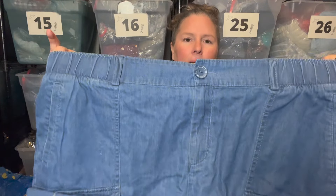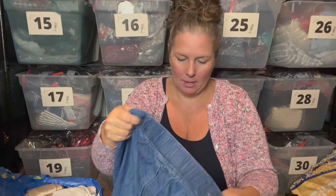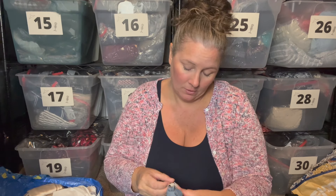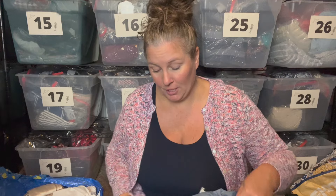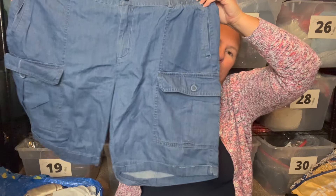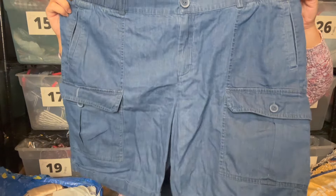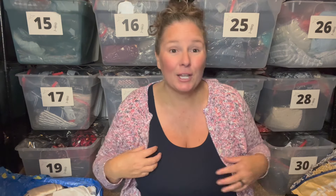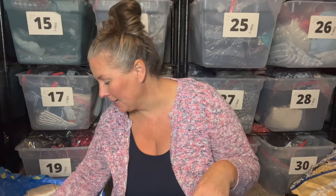This is the brand Soft Surroundings, size extra large. I bet they'd be a lyocell, but they're actually 100% cotton — just a chambray short in a cargo style. I thought they were really cute and went ahead and grabbed them. Nice lightweight, and they'd be cute with that linen twin set, quite frankly.